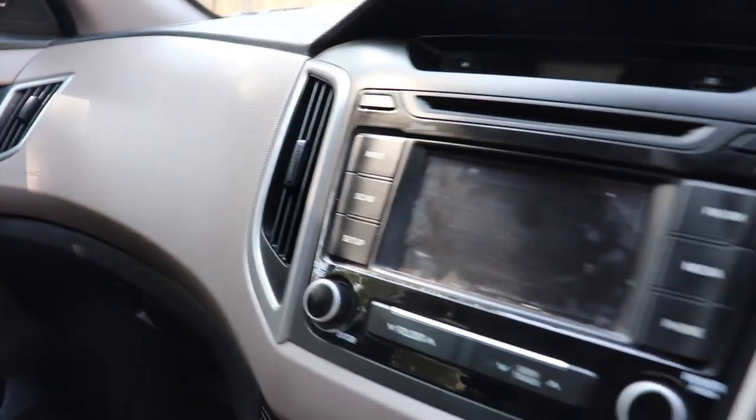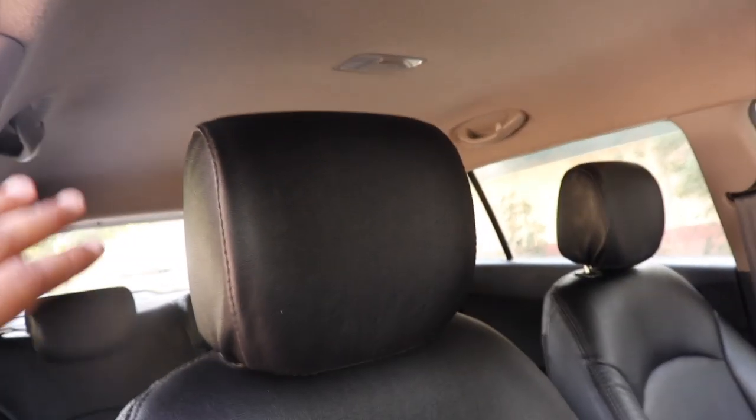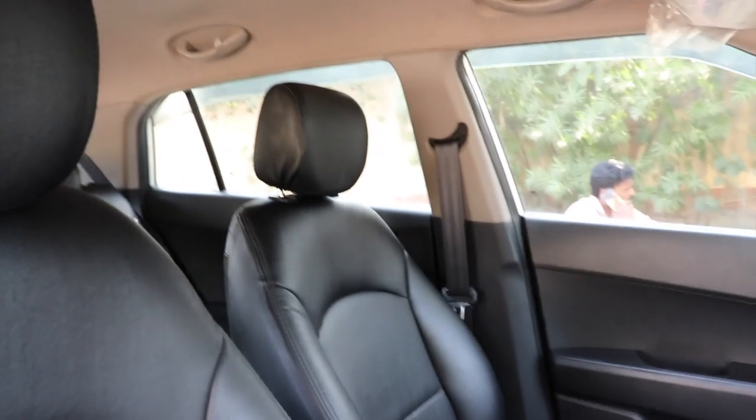Andar company fitted music system milega jo ki bahut achi condition mein hai. Yahan par dashboard ki condition dekh sakte ho — dashboard ki condition bahut achi hai. Leather fitted bucket seat cover hai — black color mein leather fitted seat cover hai. Aap seat cover ki condition dekh sakte hain.